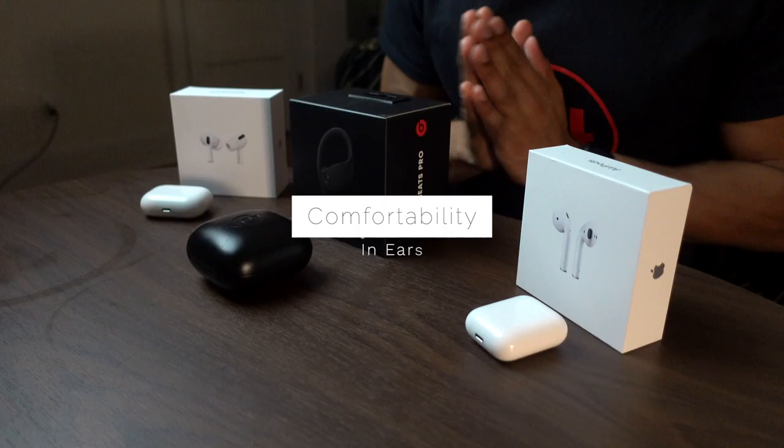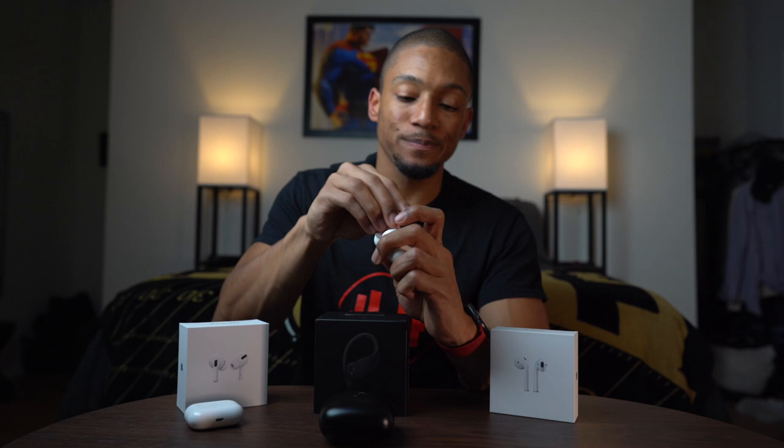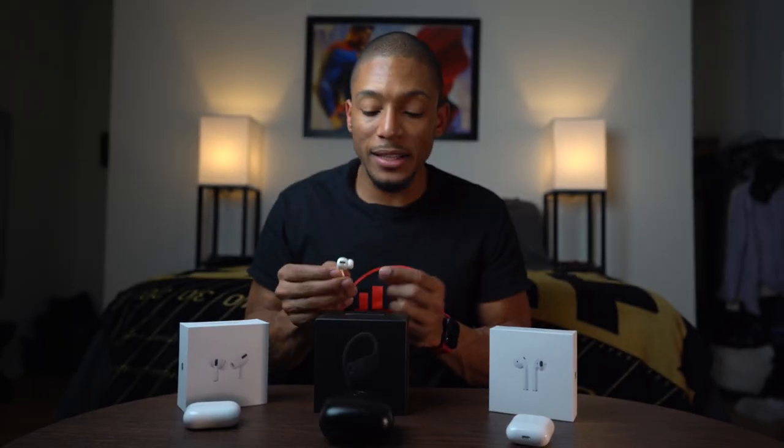Number two is comfortability — how it fits in your ears. The original AirPods I would rank number three because they're just the standard AirPods from Apple, and honestly they're not the most comfortable for everybody — some people's ears can't fit those. Number two is the AirPods Pro. They did a lot better getting the tips right for the consumer: they give you three different ear tip sizes and they help you do an ear fit test on the iPhone itself. However, one time I took them out and the little bud was stuck in my ear, which freaked me out a little.